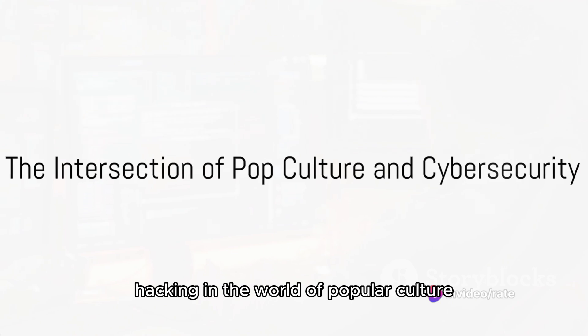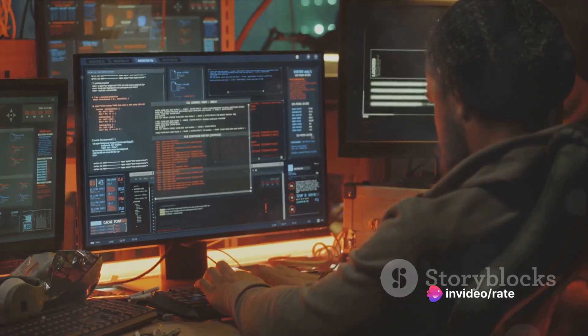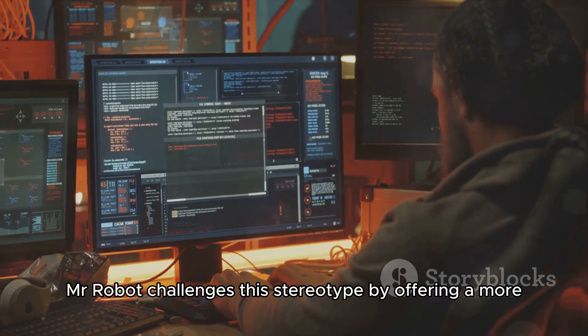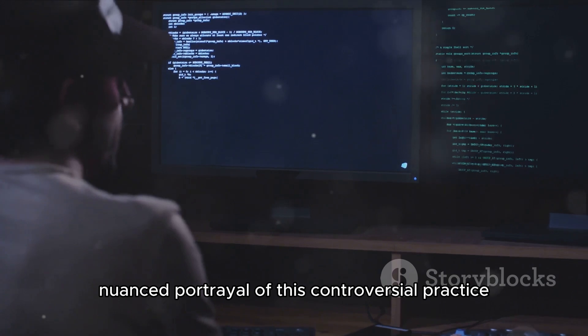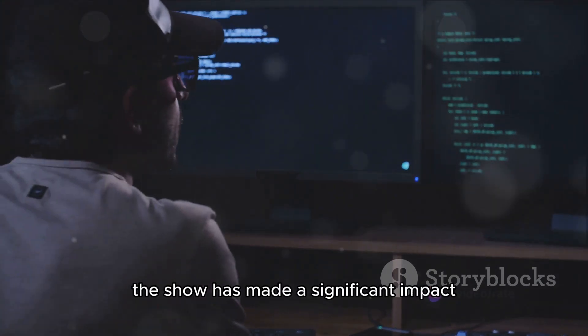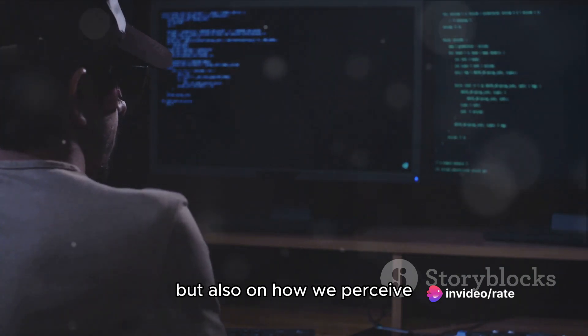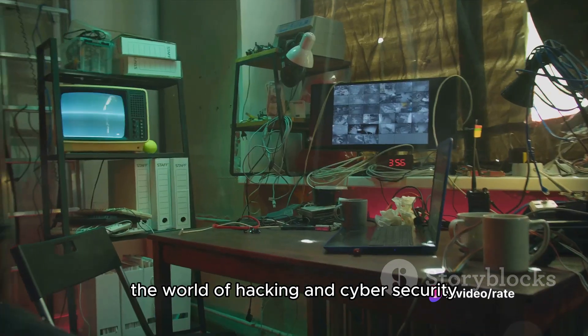In the world of popular culture, hacking often gets a bad rap. But the critically acclaimed series Mr. Robot challenges this stereotype by offering a more nuanced portrayal of this controversial practice. The show has made a significant impact, not just on pop culture but also on how we perceive the world of hacking and cyber security.